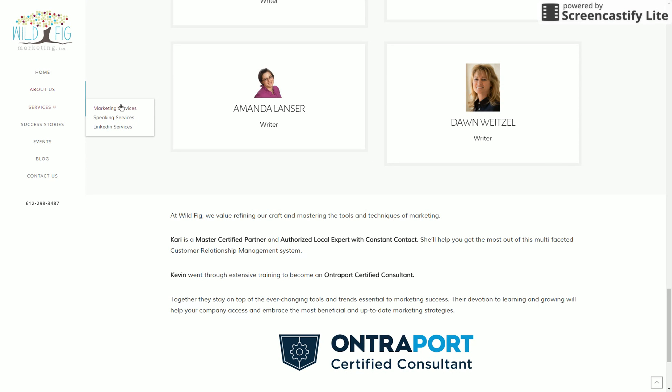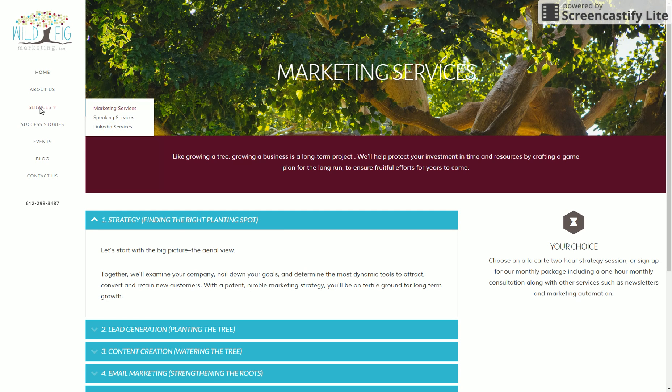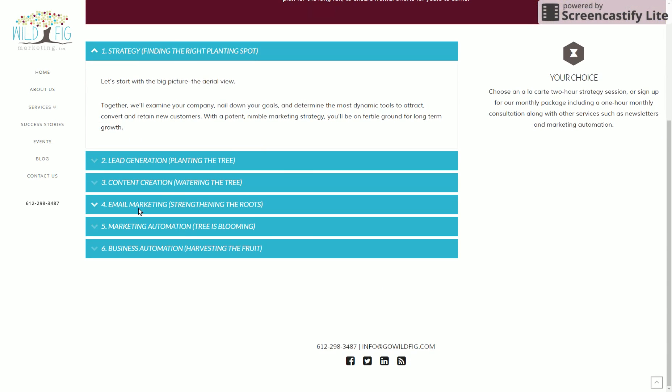A lot of the good information is going to be in the services page. They're obviously a marketing company and they focus on a lot of really cool stuff — specifically strategy and all the things listed here. A lot of newsletter stuff and marketing automation, which sounds complicated but is really cool. I recommend speaking with them to find out more, but really good marketing stuff here and I highly recommend them.